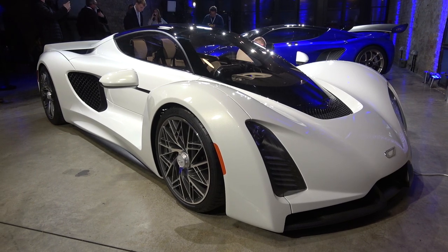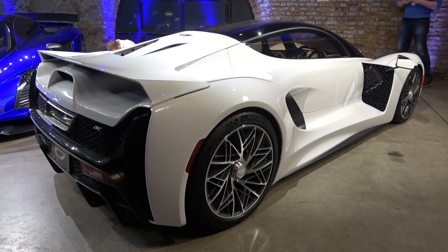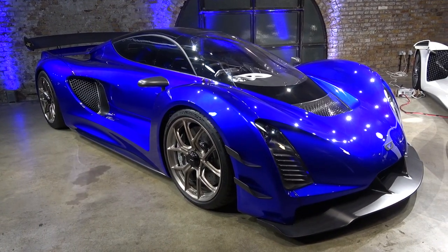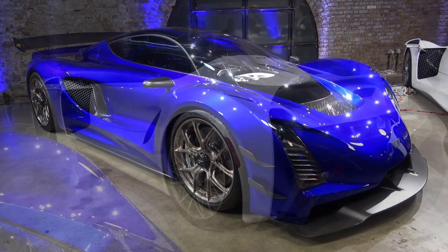Hello everyone and welcome to Galaxy 89 Cars. Today, thanks to Zynga, I am taking you on an in-depth exterior and interior tour of this 2020 Zynga 21c from its world debut event in London. All of Zynga's contact details can be found in the description of the video.